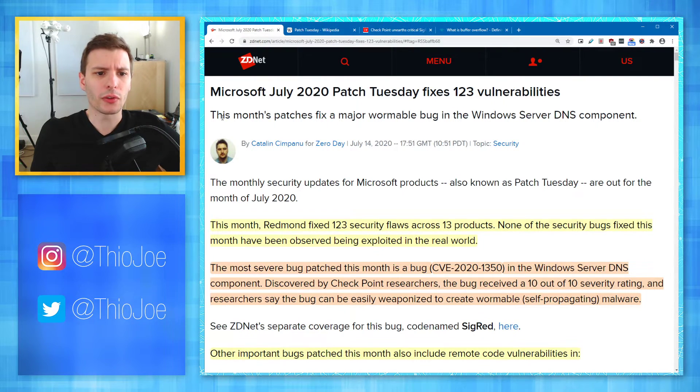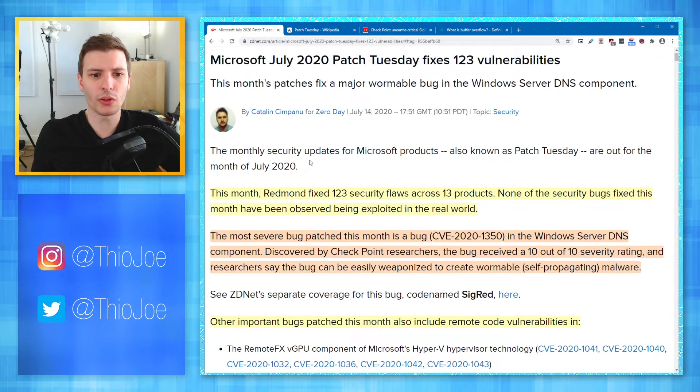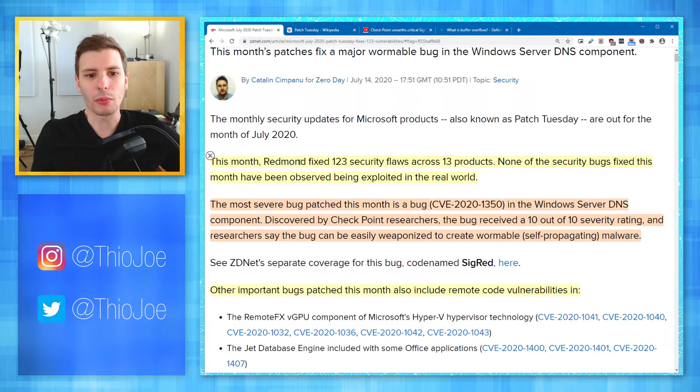This month's patch fixes a major wormable bug in the Windows Server DNS component. You don't have to worry about this — most of the time you guys are probably not running Windows Server. But if you do run a Windows Server, you may already know about this because it's so severe. The monthly security updates for Microsoft products, also known as Patch Tuesday, are out for the month of July 2020. This month, Redmond fixed 123 security flaws across 13 products.